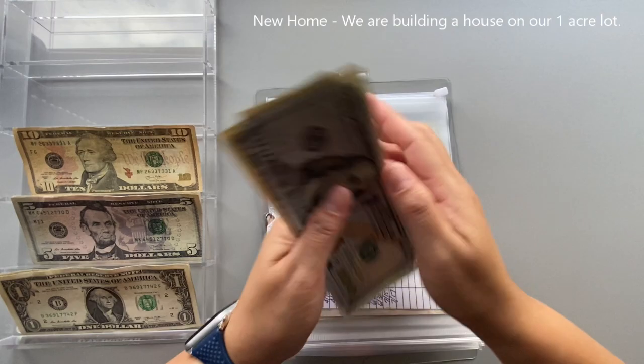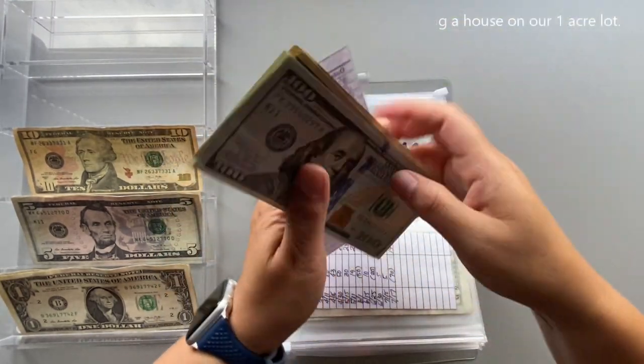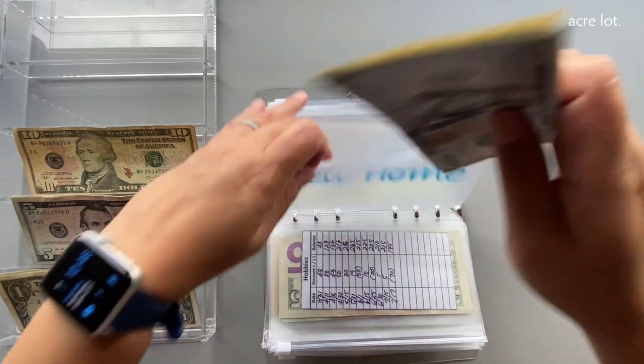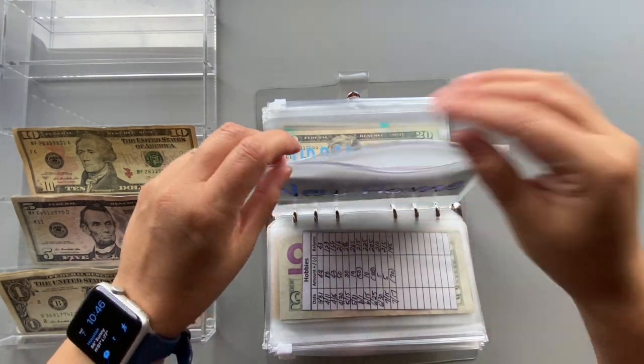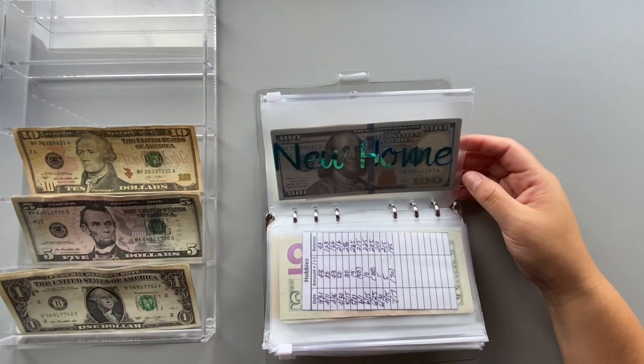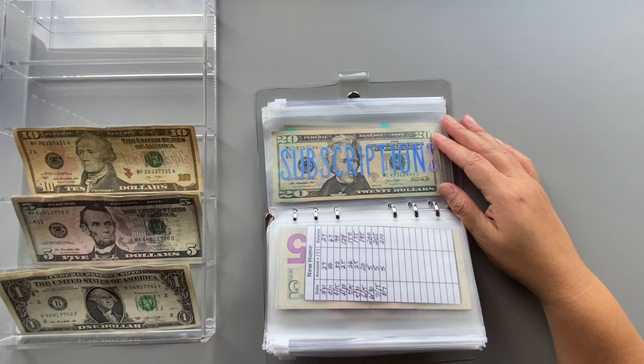Halloween is getting nothing. Hobbies is getting nothing. New home is getting $5. We have our first meeting with the architect and builder on Wednesday, so I'm excited for this new phase of our life.